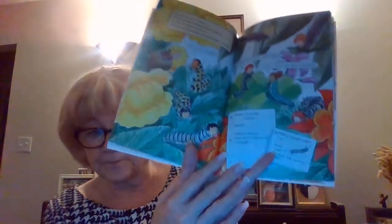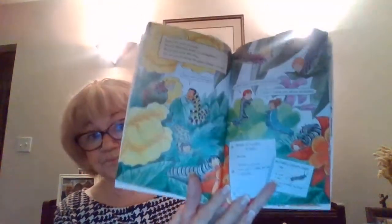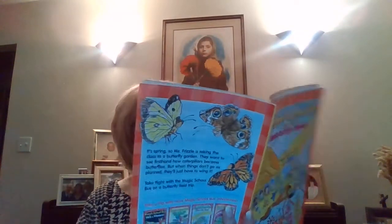Beware of milkweed — danger, milkweed is poisonous! Never eat it unless you're a caterpillar, and you must be a monarch caterpillar. Good thing we all have soft skin, said the Frizz — they stretch as we grow bigger, just like balloons.